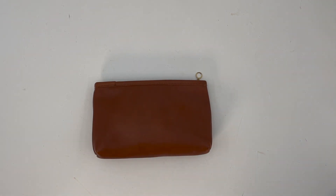This is the vintage Coach cosmetic case style number 7167 in the color British tan, and I would estimate it was likely made in the 1990s.